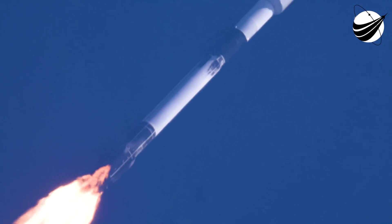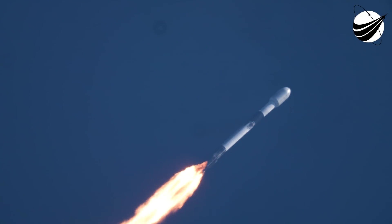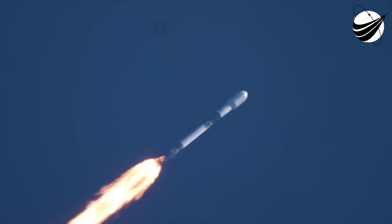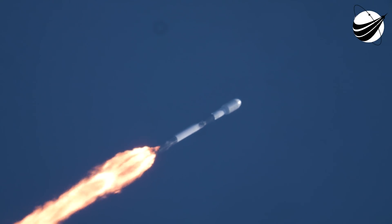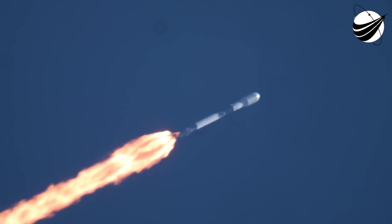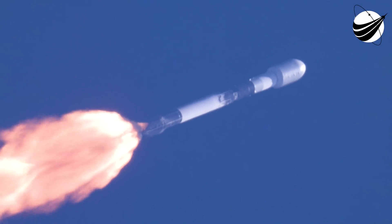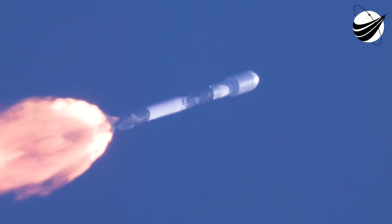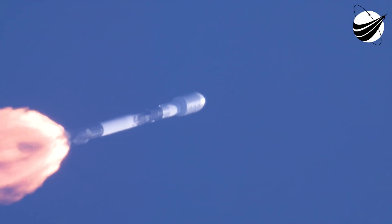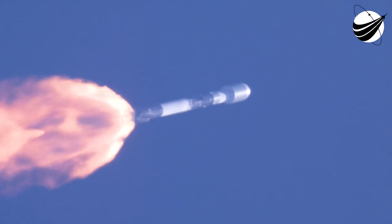Now we do have four events coming up in quick succession. The first will be main engine cutoff, or MECO, stage separation, second engine start one, or SES-1, and then fairing deploy. Main engine cutoff is where all nine of the M1D engines shut down to slow the vehicle down in preparation for the next event, which is stage separation. That is where the first stage separates from the second stage.